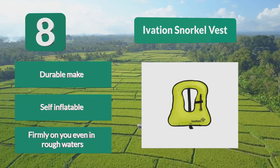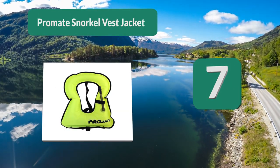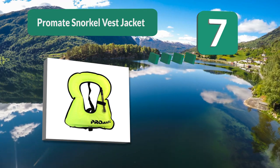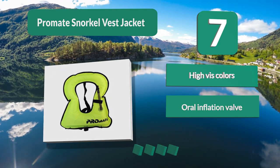Number 7: Pro Mate Snorkel Vest Jacket. With high-vis colors, this vest will provide added buoyancy while in the water without adding bulk. Waist and crotch straps secure this vest to you. A simple oral inflation valve makes inflating this jacket easy, allowing you to choose your desired buoyancy.